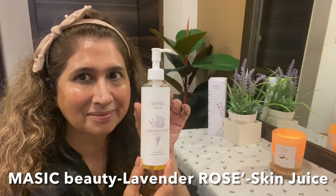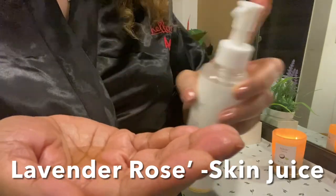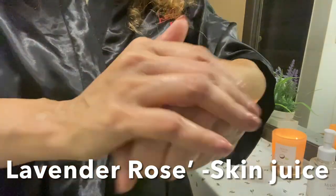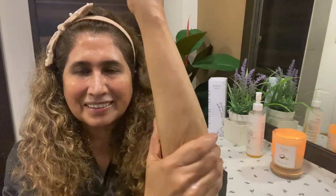One more step — have you tried this Masic Beauty Lavender Rosé Skin Juice? I'm going to rub this juice on my skin. Take a generous amount into the palms of your hands and massage gently all over, even your elbows and feet. It feels very luxurious on the skin and the smell is amazing — like a spa. This juice penetrates the skin immediately, absorbs quickly, provides deep hydration, and you don't even feel greasy.